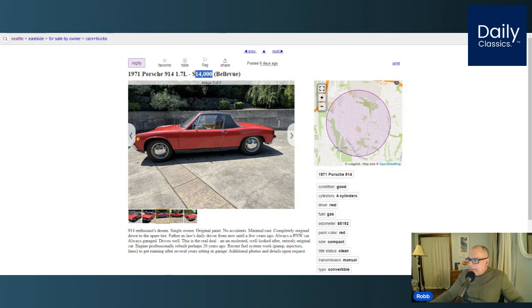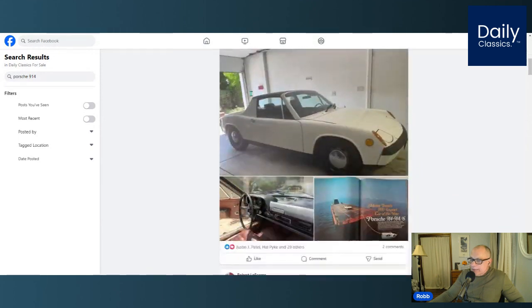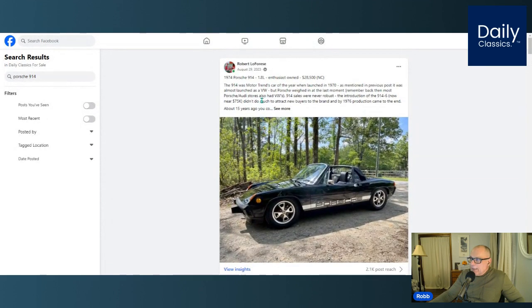He says it was his father-in-law's daily driver until a few years ago, and it's always been garaged. I'd love to see this car and find out more about it. I think it's worth the $14,000 asking price. On the Daily Classics Facebook group page, we do have a search tool — if you search Porsche 914s, you'll see all the 914s we found over the past couple of years. These are a good tool for reference on descriptions and pricing.